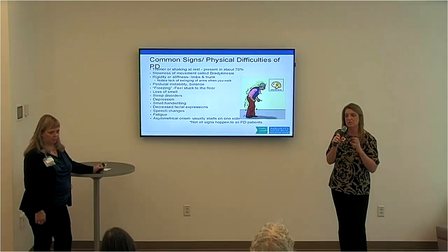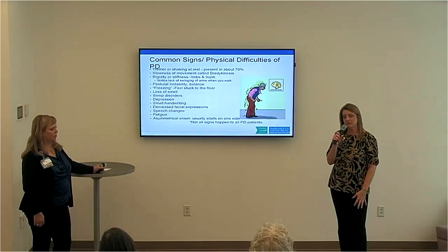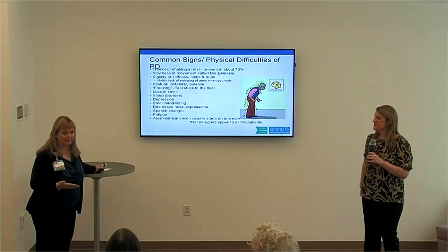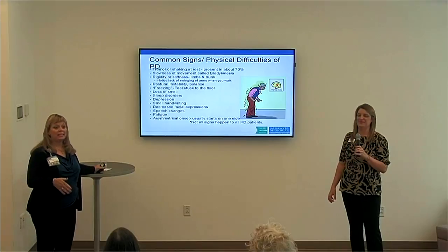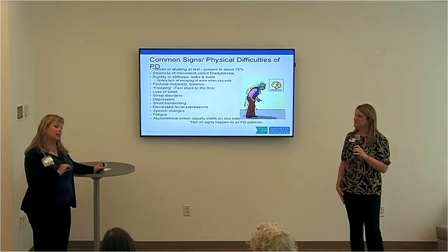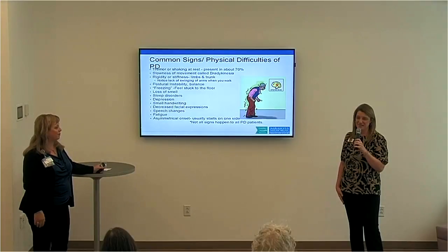Part of addressing this can be relearning how to breathe through your diaphragm and really learning how to push that oxygen up to fuel your vocal cords and give that volume. There's a fine line between reminding them and nagging them. We want to remind them to take a deep breath, speak clearly and loudly — that usually works for a couple of sentences — but with Parkinson's, they'll often revert back to a very quiet, lower tone.